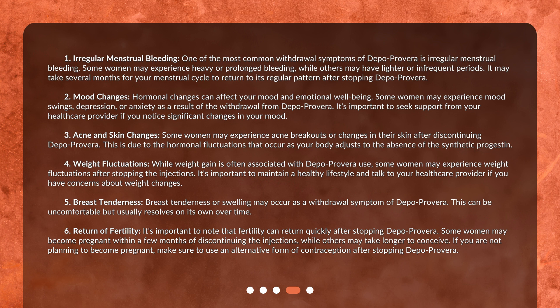Some women may experience acne breakouts or changes in their skin after discontinuing Depo Provera. This is due to the hormonal fluctuations that occur as your body adjusts to the absence of the synthetic progestin.